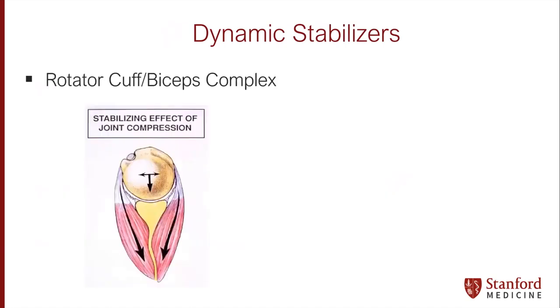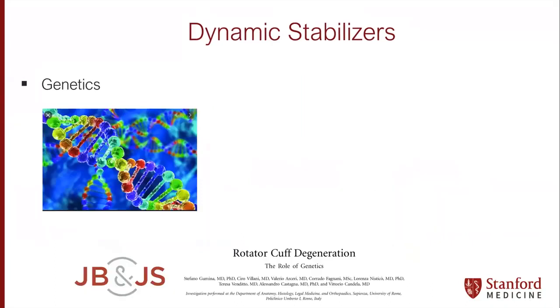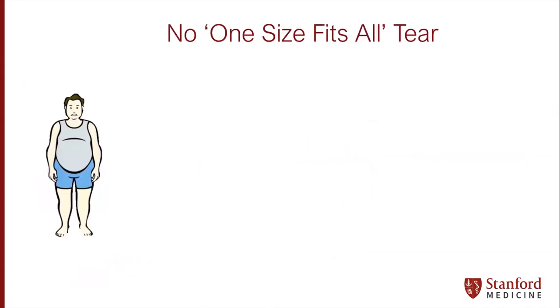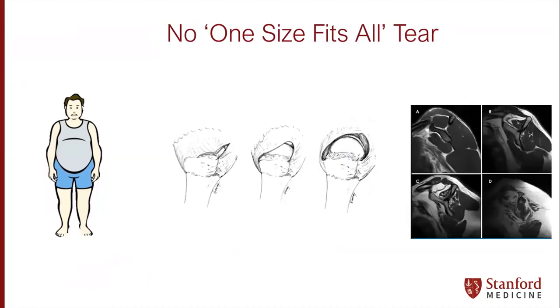We think about the rotator cuff and biceps complex, the stabilizing effect of joint compression working through mid-range motion, whereas the static ligaments work more in the extremes. We think about the cuff cable complex and the implications for stress distribution about the rotator cuff. It's interesting to think about degeneration — chicken and the egg — is it genetics, environment, or a combination? We know for rotator cuff there's really no one-size-fits-all tear, whether for patients, tear patterns, or MRI findings ranging from normal to atrophy to fat infiltration.